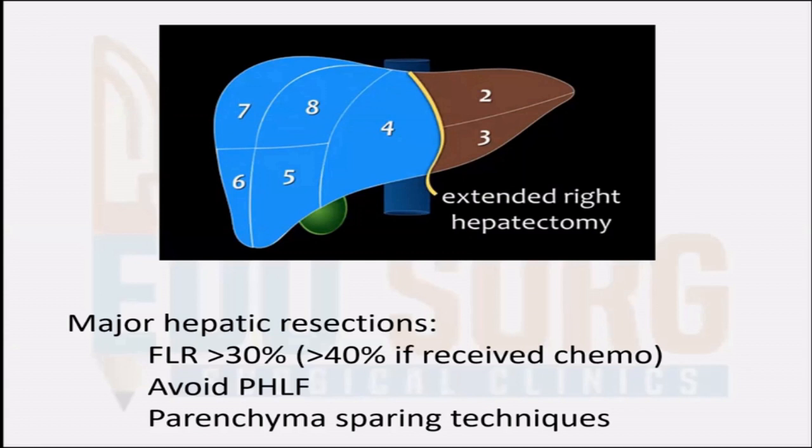When you are doing any kind of major hepatic resection, it is important to have a future liver remnant (FLR) of at least 30% in a normal liver. If the patient has already received chemotherapy or has steatohepatitis, then it is advisable to have at least 40% FLR prior to major resections. Use of parenchyma-sparing techniques such as transverse section or wedge resection with clear margins are indicated to avoid post-hepatectomy liver failure (PHLF).